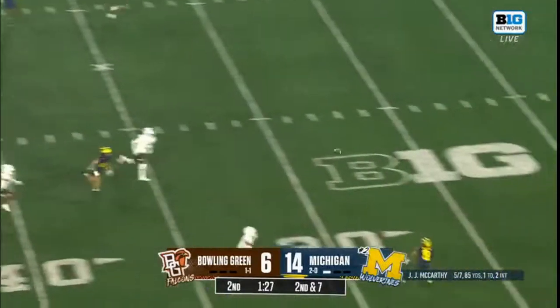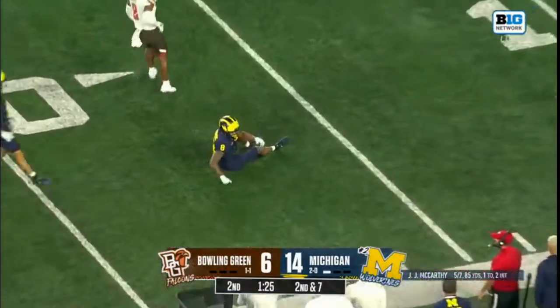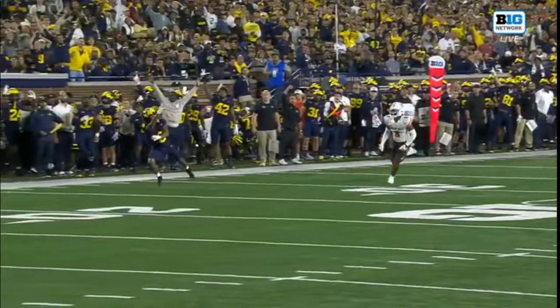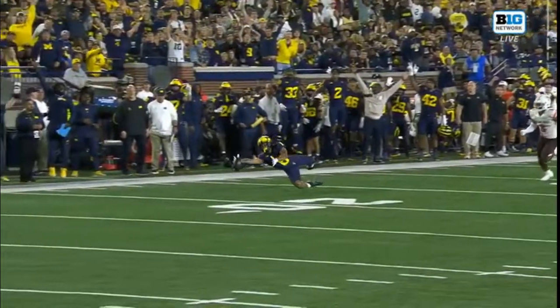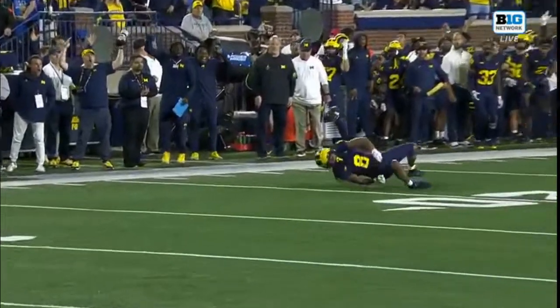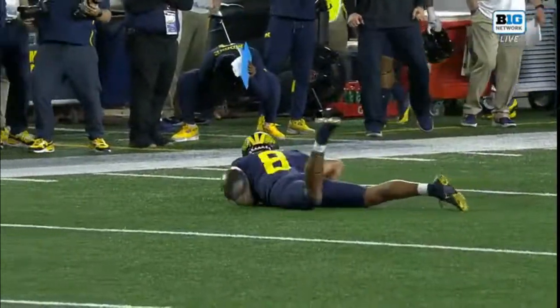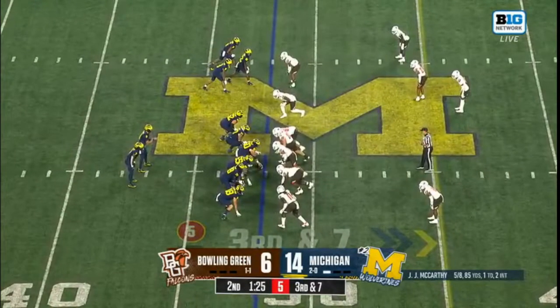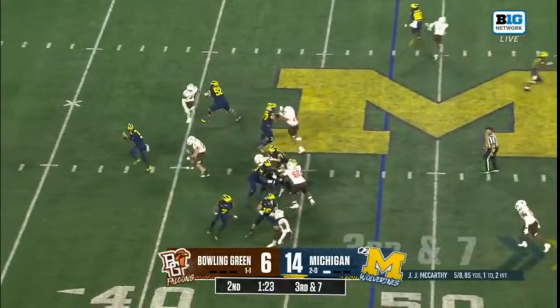McCarthy lines up and nearly pulling it down with one hand was Tyler Morris — I think it shocked them both how far behind the defense Tyler Morris was. It was a blown coverage. If you're JJ, you just want to put air underneath that. Two guys you'd expect to have chemistry.